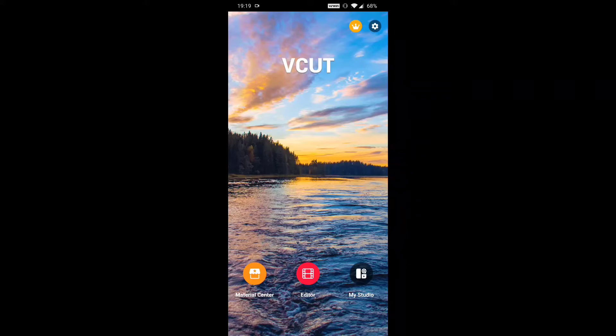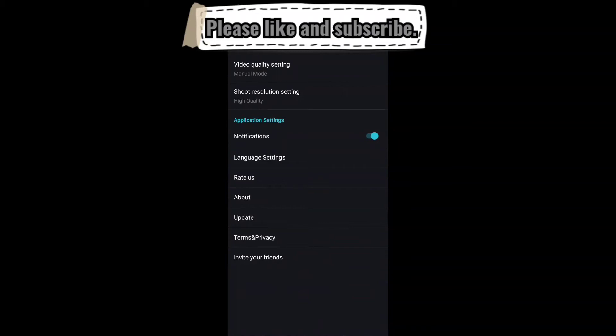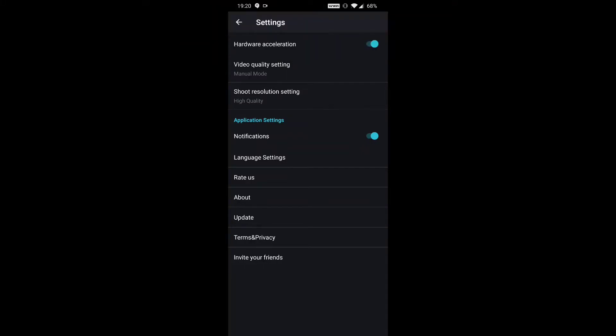Here we are on the home screen. When you download V-Cut Pro and open it up, this is what you're going to see. Really simple layout, which I'm a fan of — they keep it clean. Coming up to the top right corner, you've got your settings, nothing fancy. Hardware acceleration, pretty standard stuff — not very deep into the settings or anything like that.